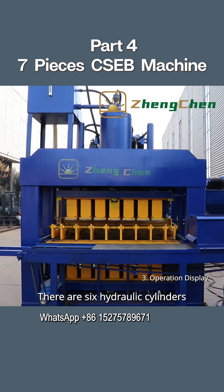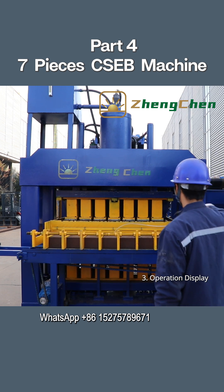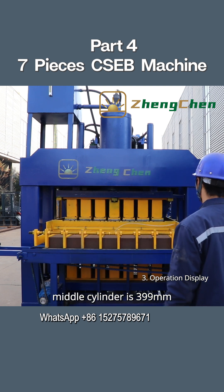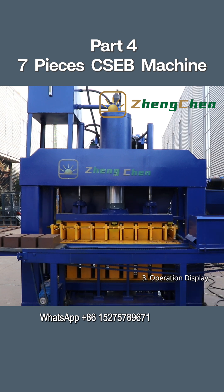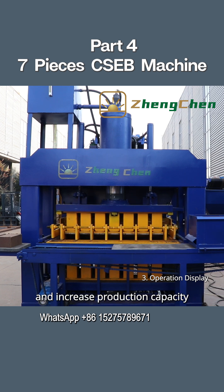There are six hydraulic cylinders on the host machine to control feeding, pressing, demolding, and brick discharge. The diameter of the middle cylinder is 399 millimeters, providing a strong guarantee for the output of high-strength bricks. The small cylinders on both sides can shorten the molding cycle and increase production.